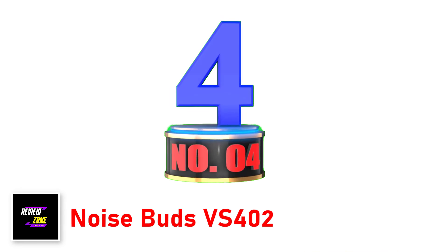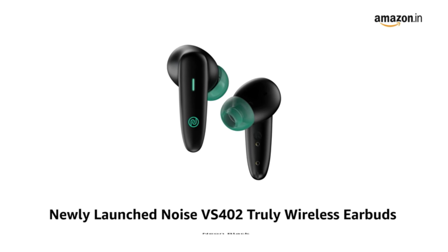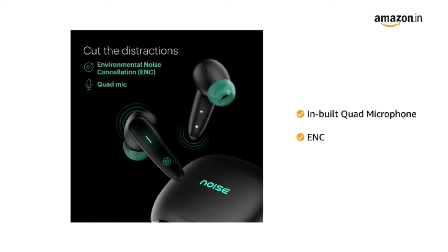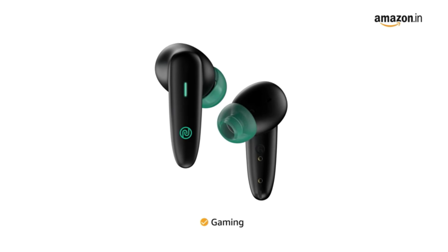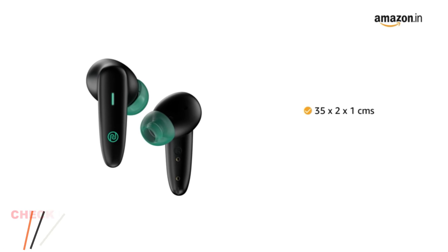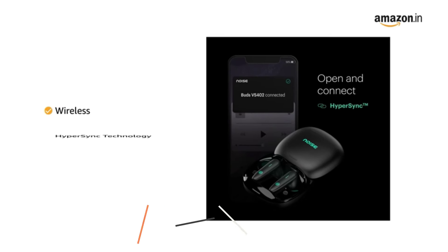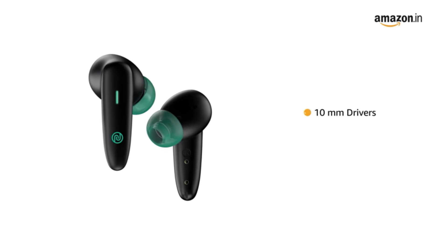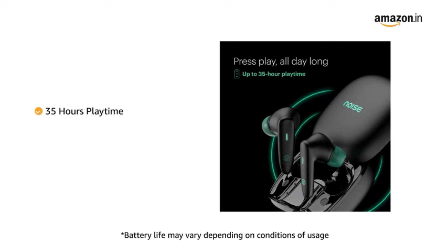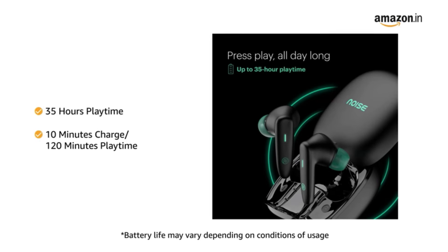Number 4. Noise Buds VS402 — Up to 50-hour playtime to keep you company throughout. Instacharge: a quick 10-minute charge will keep you going for 120 minutes straight. Environmental Noise Cancellation (ENC) — take your calls in the busiest of environments with ease and get your voice heard clearly with the quad mic. Low latency — stream any content or play your favorite game without any lag. Breathing LED lights on the buds and case keep you looking stylishly flawless. 10mm driver and Hypersync for instant connection right out of the case.